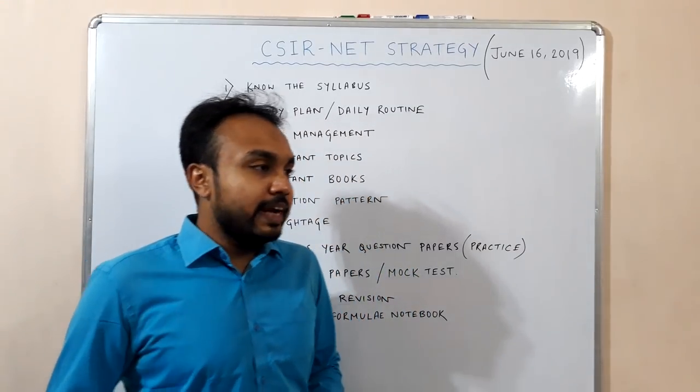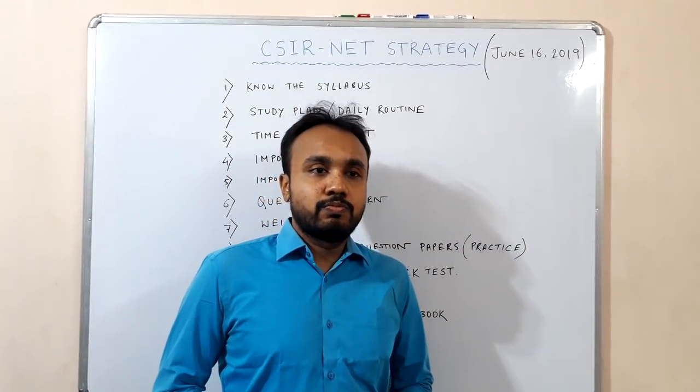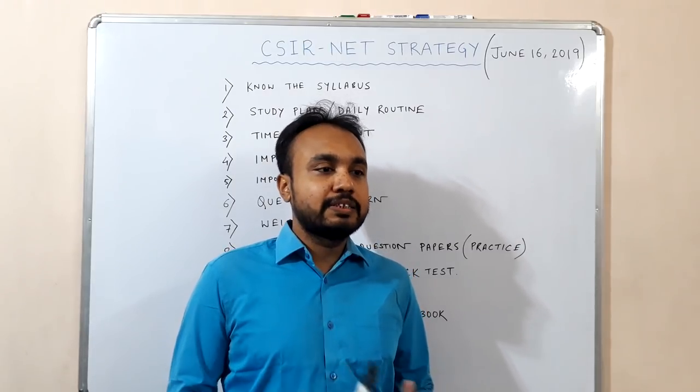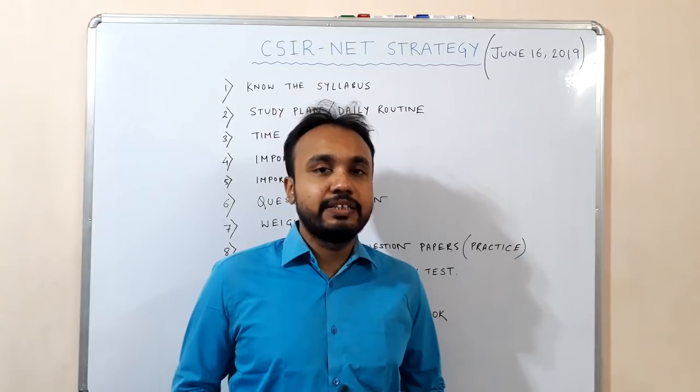As an educator at Global Online University, I am here to teach you all the various aspects of competitive exams like CSIR NET, GATE, as well as IIT JAM.